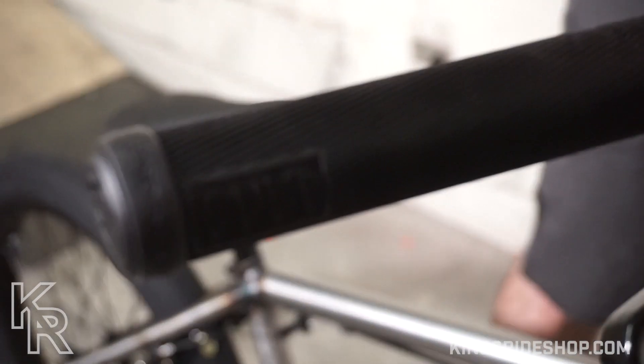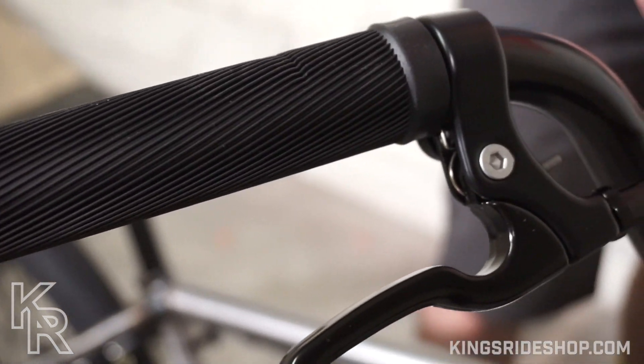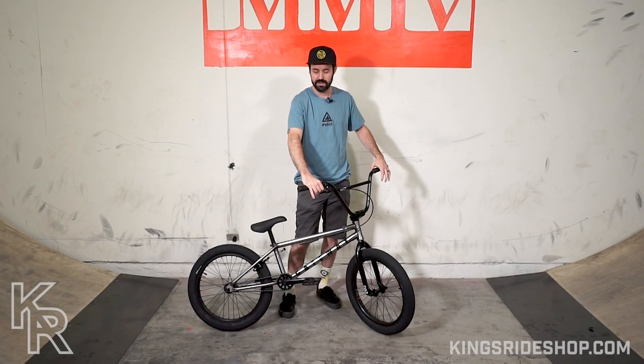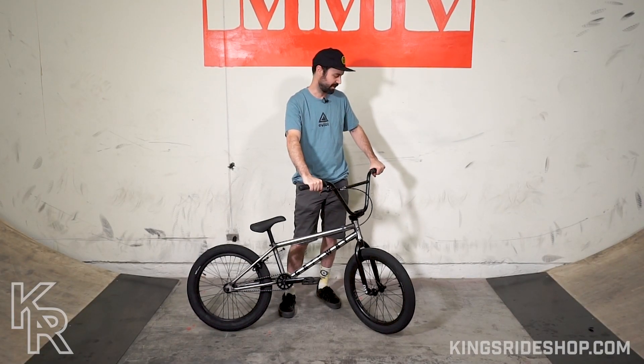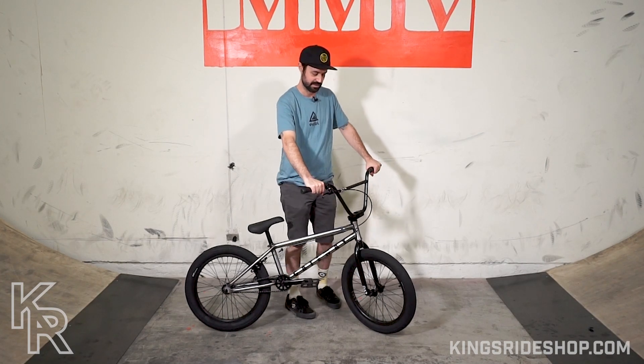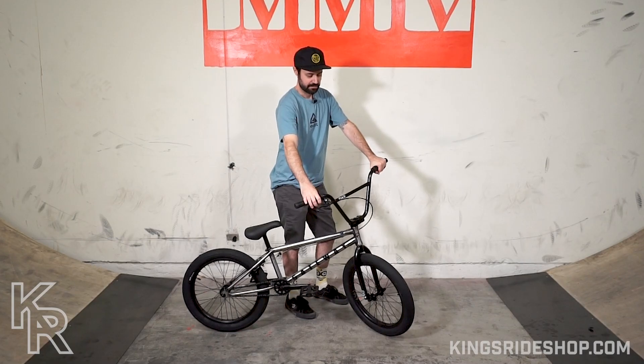Starting at the top, it's got the new Heavens Gate Brandon Vegan grips. All the completes this year come with these grips. They feel really good — they're comfortable but not too squishy, so you get good feedback from the bike when you ride. I like a thinner grip with more feedback than comfort, because I feel more comfortable when I know what my bike's doing.